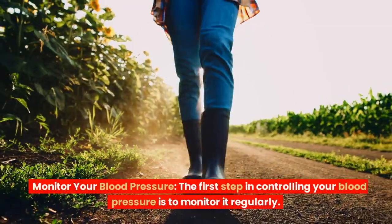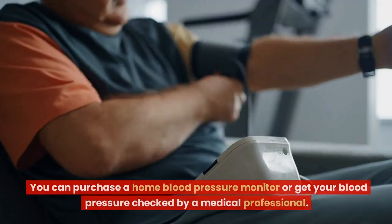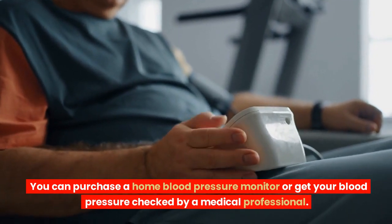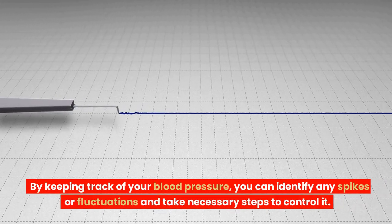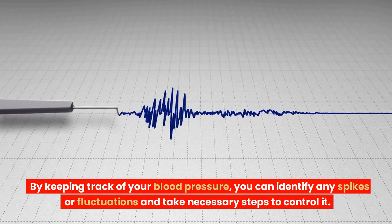Monitor your blood pressure. The first step in controlling your blood pressure is to monitor it regularly. You can purchase a home blood pressure monitor or get your blood pressure checked by a medical professional. By keeping track of your blood pressure, you can identify any spikes or fluctuations and take necessary steps to control it.